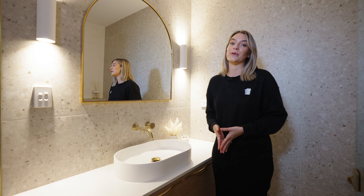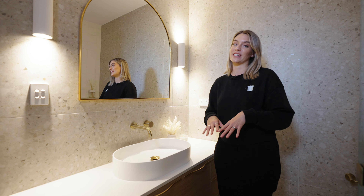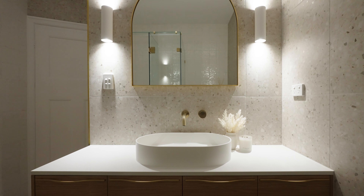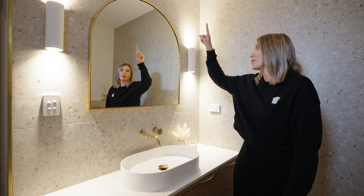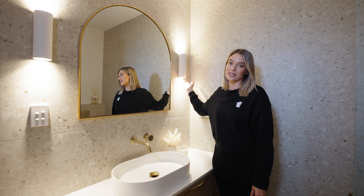Aesthetically it was really important for me to keep everything looking very rounded. So we have this rounded basin, and the arch complements the shape of the wall sconces. We also carry that through to the shape of the touch handles on the side of the vanity.